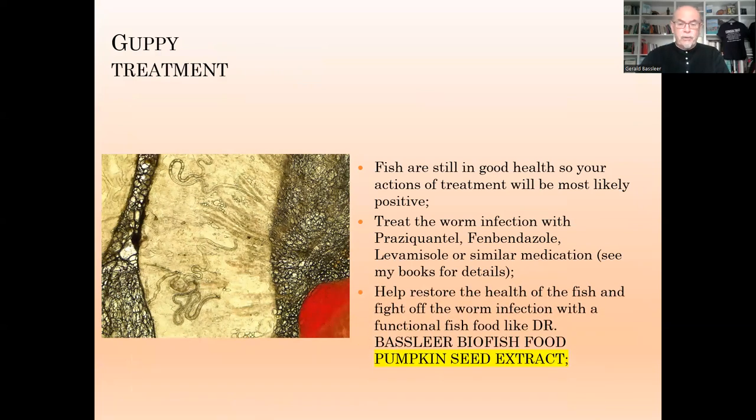You can at the same time help to restore the health of the fish, because they are fighting with an immune system weakening and they have some worm infections. Functional food can help you to make the fish stronger and fight off the worm infection. We have therefore made our Dr. Baselier Biofish Food Pumpkin Seed Extract — things that help to improve the health of your fish.